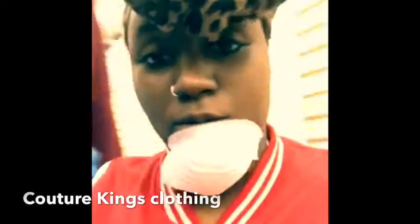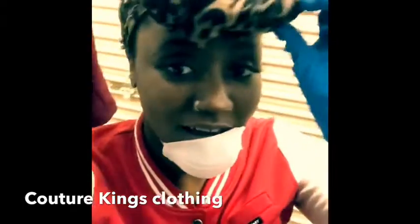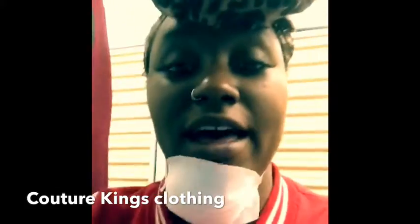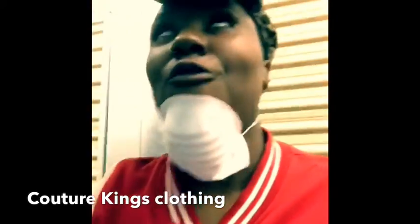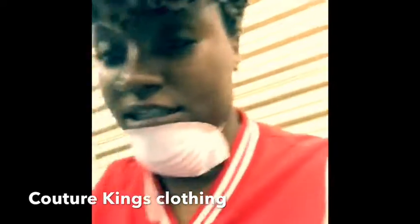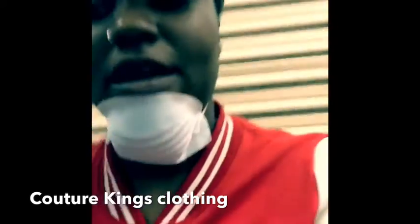Okay guys, we are going into my first ever purchased storage unit. I'm going to show y'all. I got this unit, and I'm going to show you what I saw, so I felt like, hey, I'm definitely going to make some money from this unit.